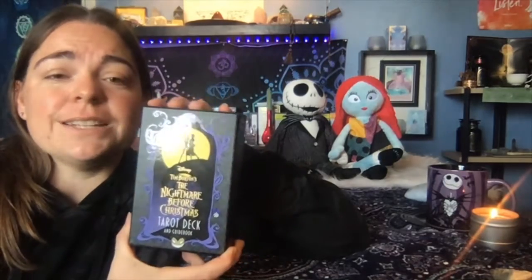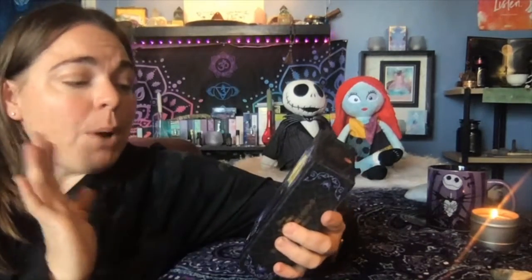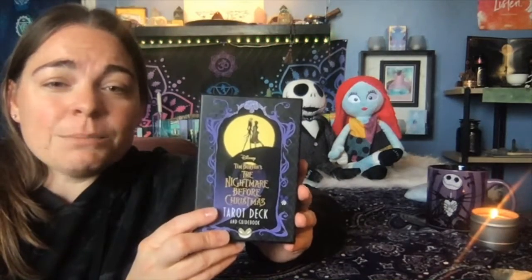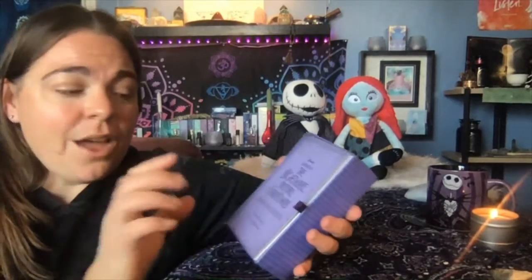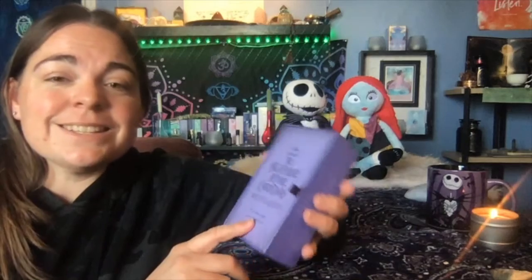This is one of my favorite decks. It was just released this year. This particular deck does have the Tim Burton images in it. However, this spectacular Nightmare Before Christmas deck was written by Minerva Siegel and illustrated by Abigail Larson. These are spectacular images, unique to this deck, but she nailed the images perfectly from the movie.